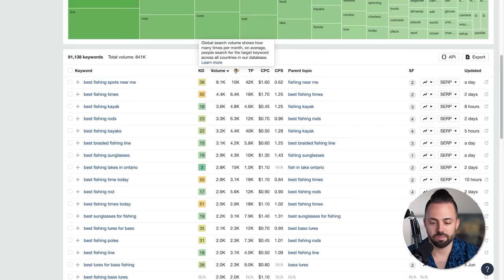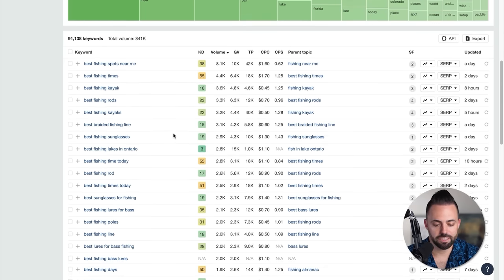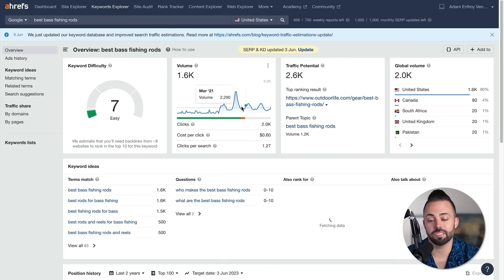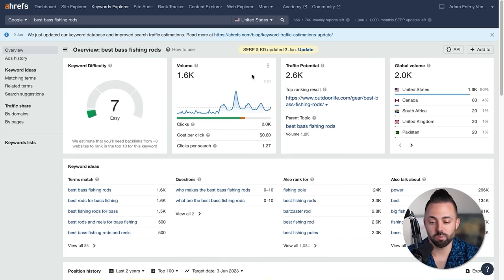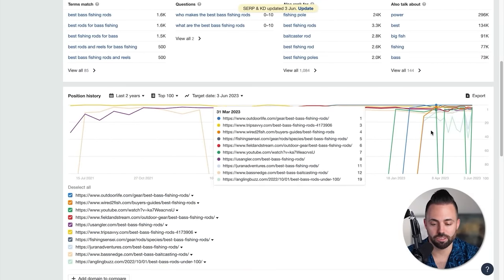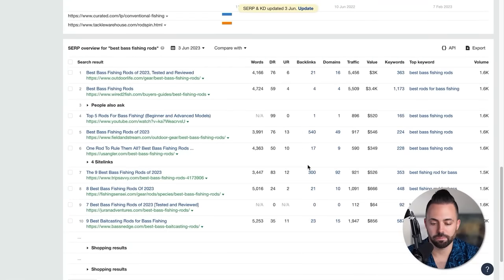Looking at 'best bass fishing rods,' the difficulty is only 7 — not that hard. Volume is 1.6K. Traffic potential is 2,600 visits a month. We can see the top 10 ranking results and there's a lot of volatility. There's a DR0 site with no authority and no links pointing to it — a brand new site — ranking on page one of Google: juronadventures.com with 'seven best bass fishing rods of 2023.' That's a good sign. If you see low-competition sites ranking on page one, that's a good sign that you can rank too.